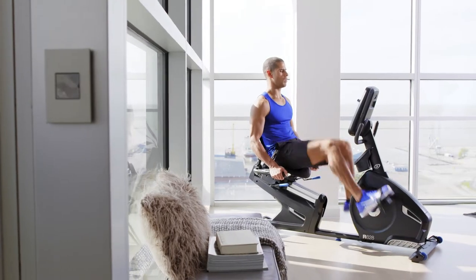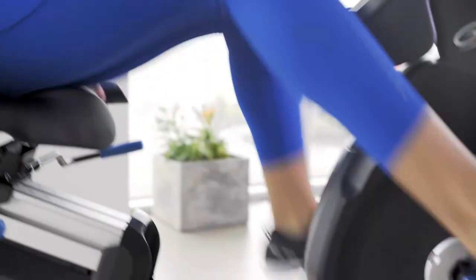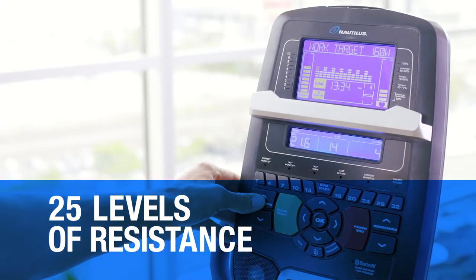The R618 customizes workouts specifically for you with 29 unique training programs that differ to your preferred training method. And with 25 levels of resistance, you can create your own route to success.